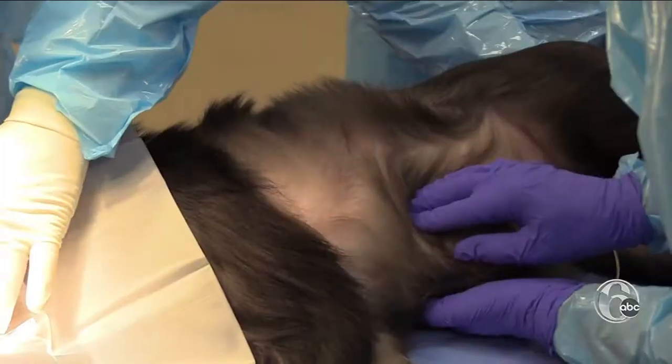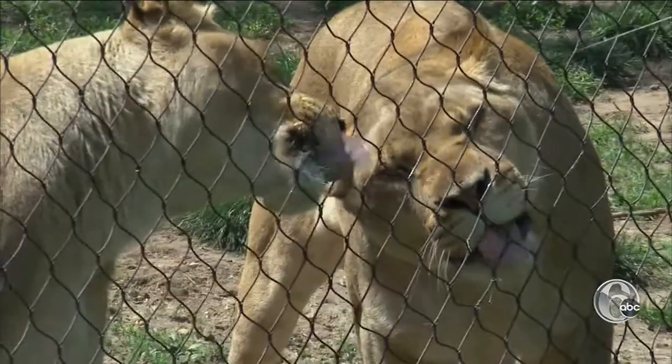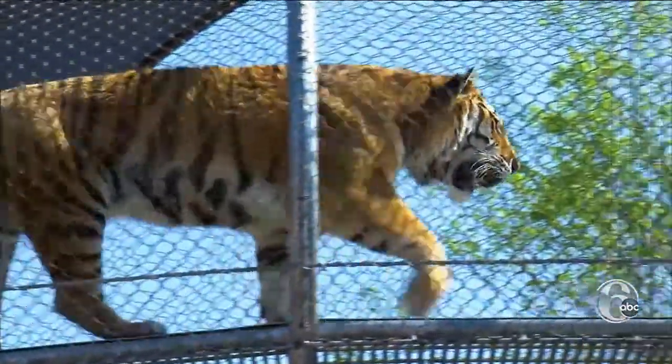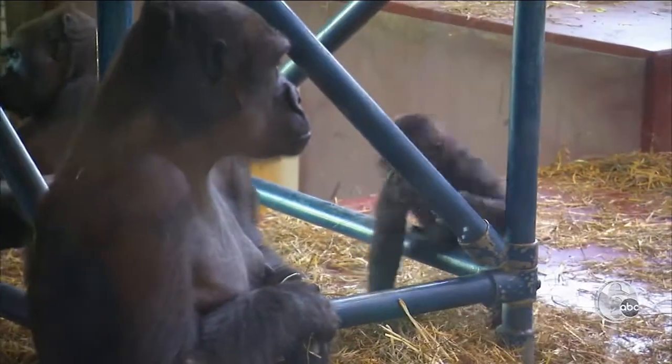Animals live longer in a zoo than in the wild because vets can catch problems early. Plus they're getting fantastic nutritional support and they don't have to worry about predators hunting them down. The older ones get geriatric care just like an aging person would. We've got a core of people who are just amazing, and that really is reflected in the care they get from birth through old age.